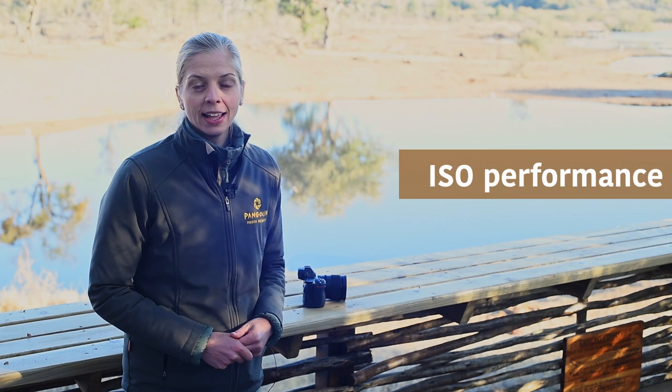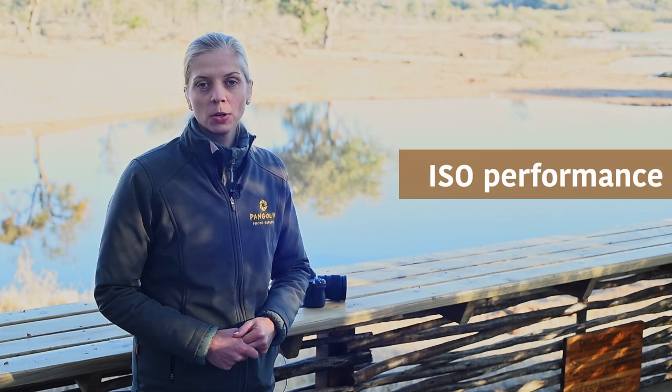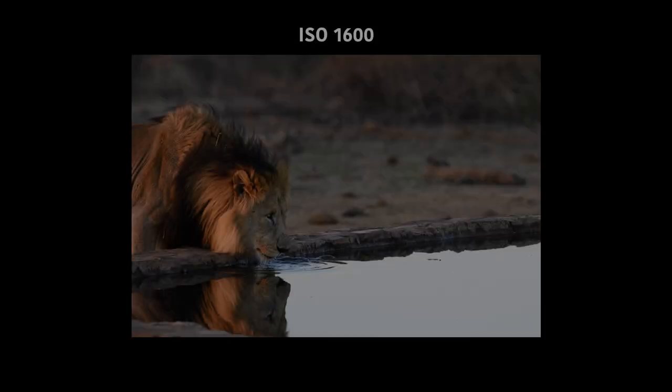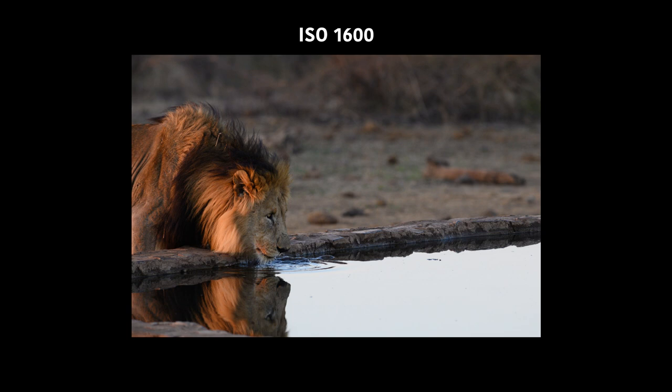Number five: high ISO performance. I find that the Z6 performs really well at high ISOs. It has a DxO low-light ISO score of just about 3,300, which is higher than most DSLRs and mirrorless cameras currently in the Nikon range. Have a look at these images and you can see for yourself what the performance is at a high ISO.